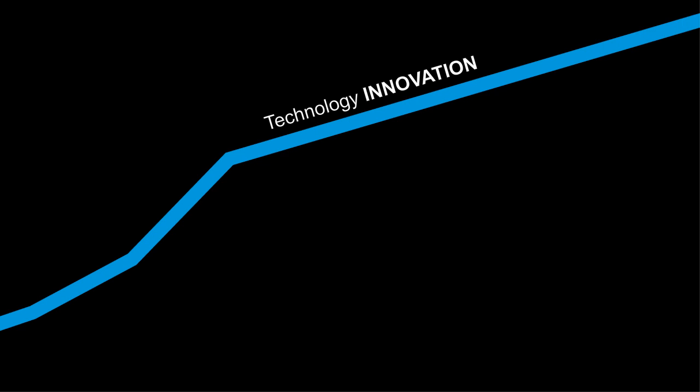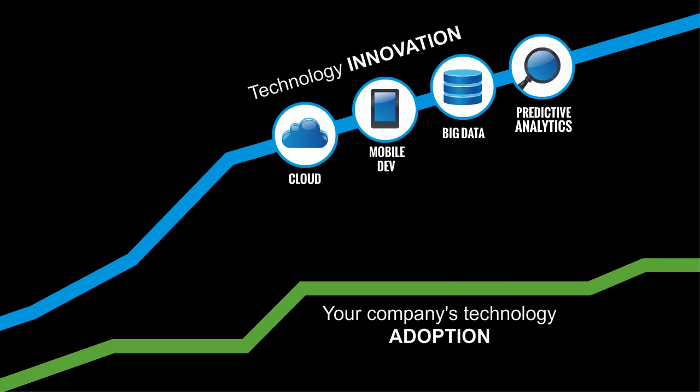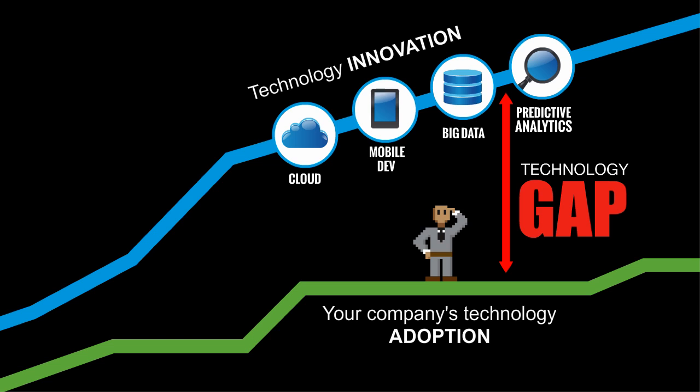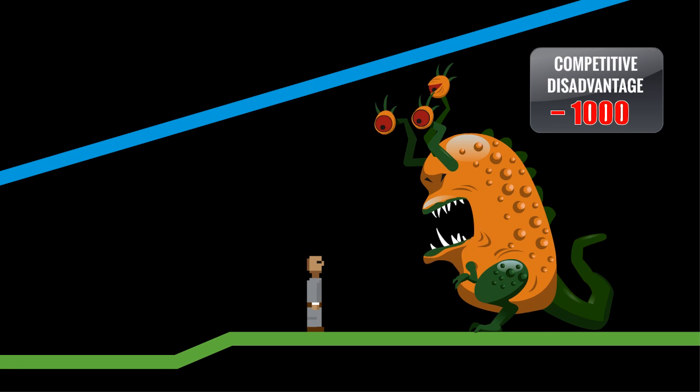Does it seem to you that new technologies arrive and become essential faster and faster all the time, while the technologies in use within your organization stay the same? Does it feel like the distance is increasing? That's the technology gap. The bigger the gap, the bigger your competitive disadvantage.